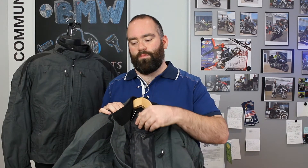In addition to that, you also have a removable waterproof, windproof membrane that will help keep the wind and water out as you're riding as well.